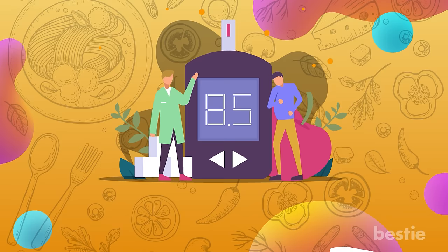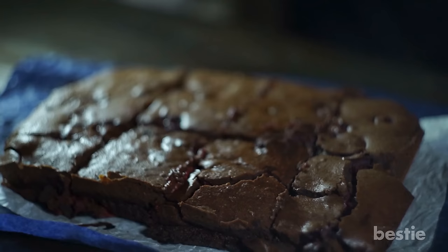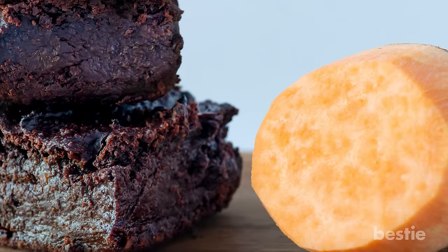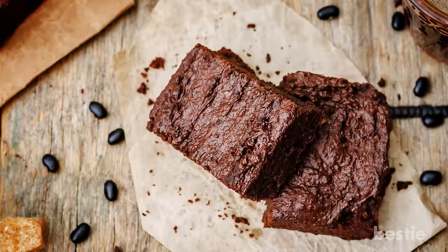You heard that right, your beloved brownies are here to stay. Brownies have too much sugar, which is the only marker for developing diabetes. Sure, making sugar-free brownies sounds like the obvious thing to do, but is sugar-free the answer? Go for sweet potatoes or black bean brownies that don't use any flour or artificial flavorings or sweeteners.